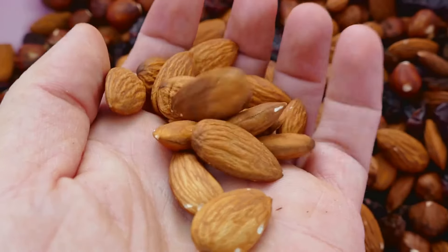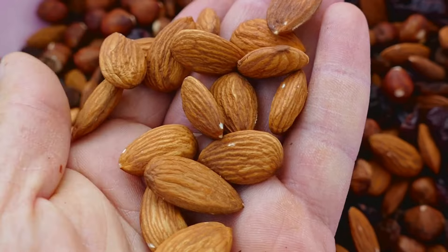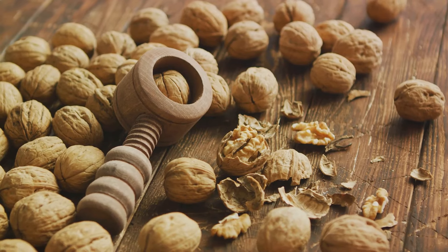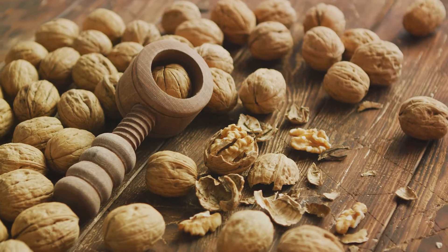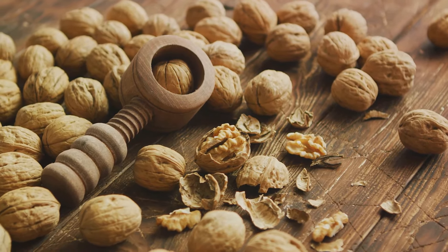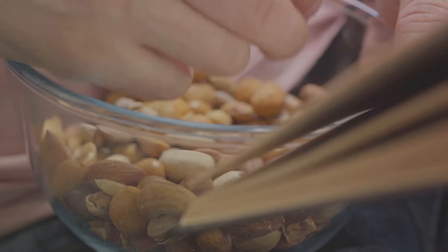Almonds, for instance, are abundant in vitamin E, an antioxidant that can help prevent the buildup of plaque in your arteries. Walnuts on the other hand are high in alpha-linolenic acid, a type of omega-3 fatty acid that can help reduce inflammation and improve the health of your blood vessels. So a handful of nuts can be a great snack for heart health.